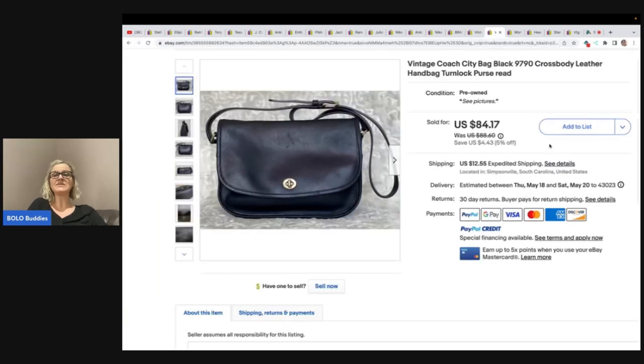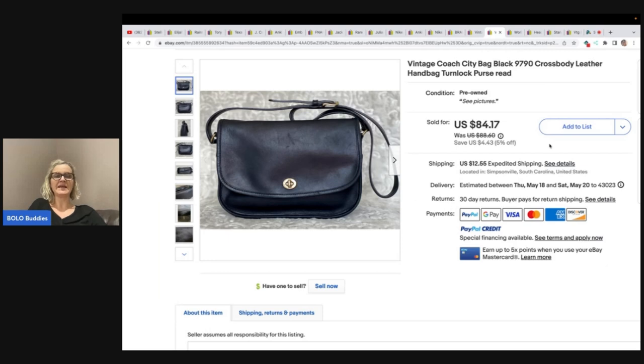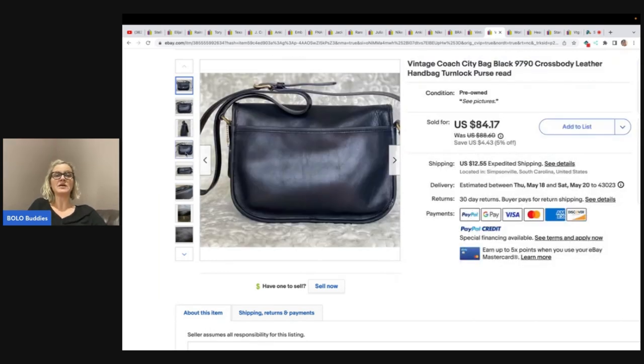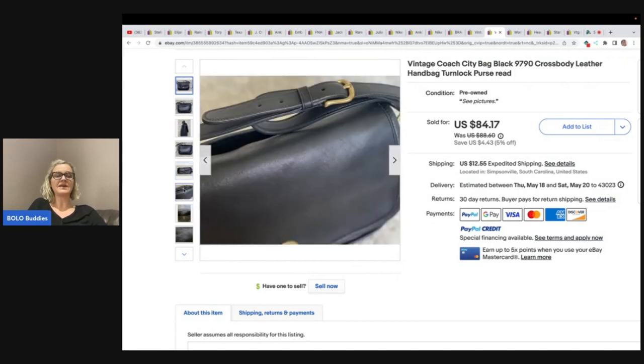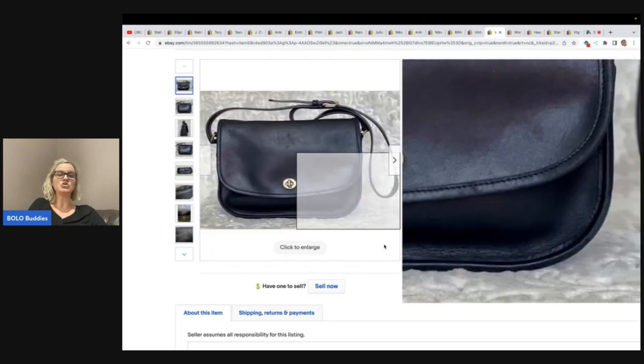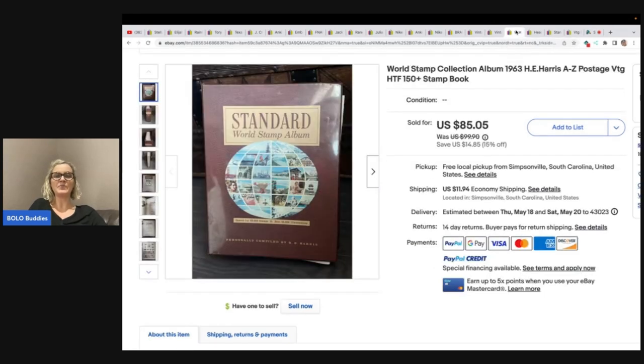This is a vintage Coach purse and it has the turn lock. If you get to know what vintage Coach looks like, they are definitely a bolo. She got this at the Goodwill bins for $2 and sold it for $84.17 plus shipping. These old-style vintage Coach are definitely a bolo.